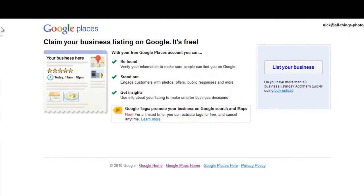Once you click on Google Places, you're taken to the homepage for your Google Places account. They give you a few examples of why it's good to have a place page: you can be found on the internet, stand out, engage with customers with photos and offers, and gain insights about your listing to make smarter business decisions. Clients searching for a local business will be more likely to click through to your site.